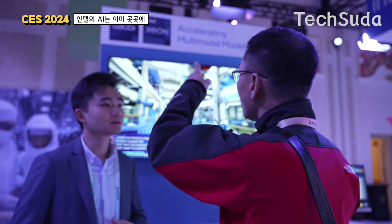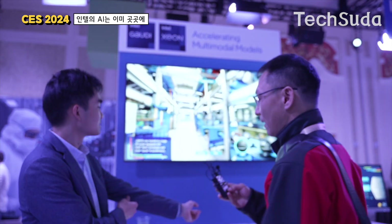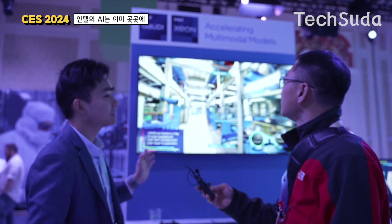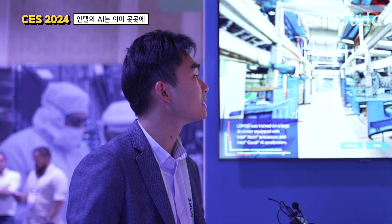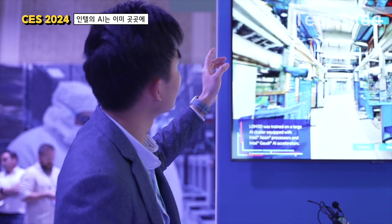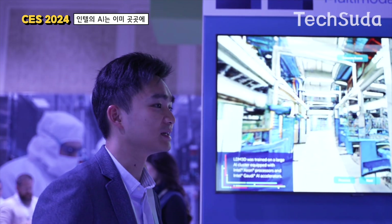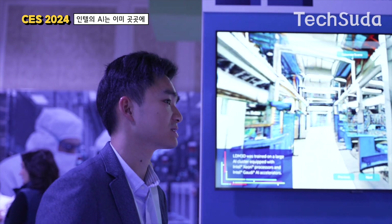Can you explain Intel Gaudi and Intel Xeon? Intel Gaudi is an AI accelerator dedicated for deep learning training and inference. Xeon is the CPU used in our data centers — the server CPU. In a typical Gaudi server, we have eight Gaudi 2 cards and two Xeon CPUs.